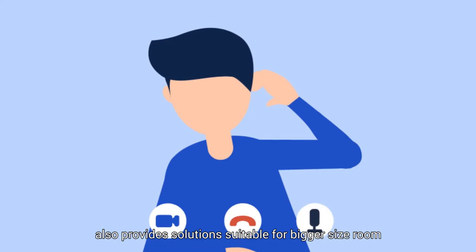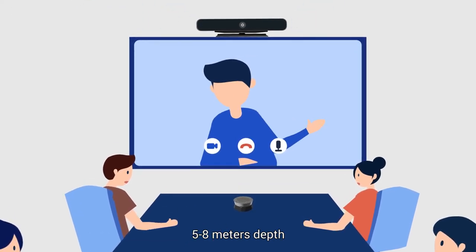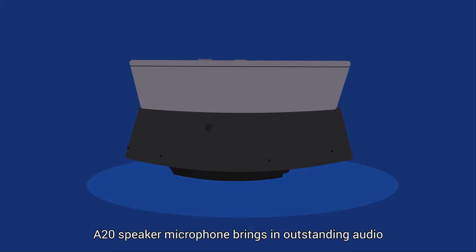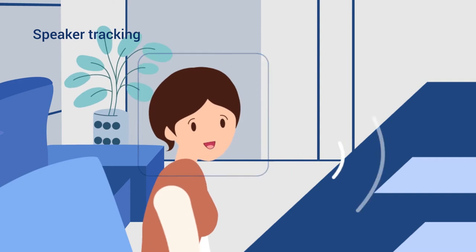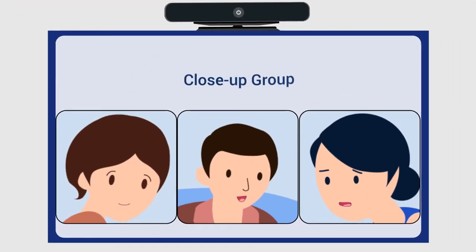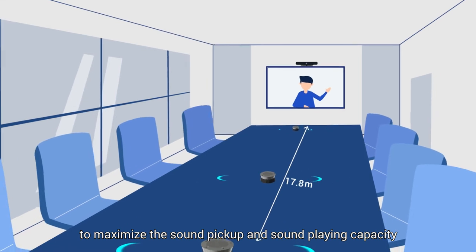Nirity also provides solutions suitable for bigger rooms. The C30R plus A20 is a great solution for medium-sized rooms, 5 to 8 meters in depth. The C30R is an all-in-one speaker mic camera that provides exceptional optics, while the A20 speaker microphone brings outstanding audio. You can daisy-chain the C30R with up to four units of A20 speaker mic to maximize sound pickup and sound playing capacity.